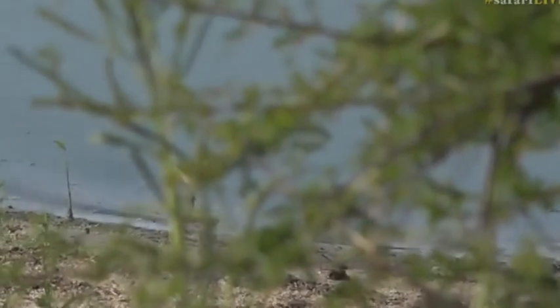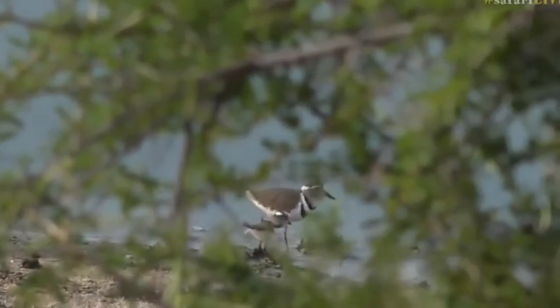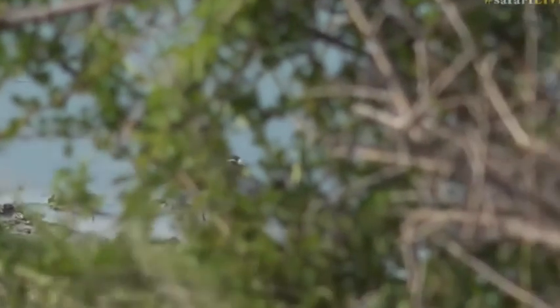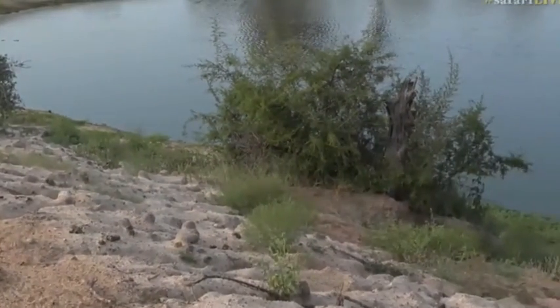Our three-banded plover's a tiny bird, but look at those little ones. That is so special. Hi Ma. Oh, they're disappearing behind the bush. Maybe they're going to come in front of us. That is so awesome.